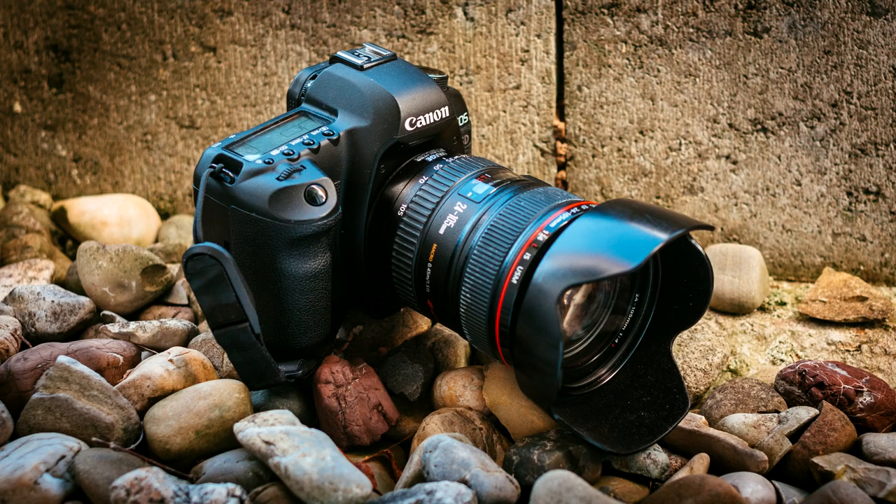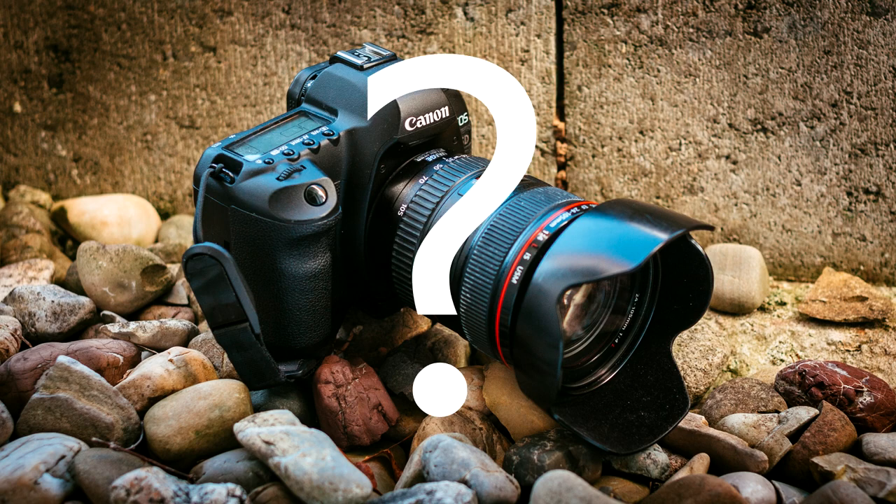But does this exclude the 5D from being a capable film camera? For professionals, yes. For vloggers who need reliable autofocus, definitely. For amateur movie makers like myself — well, judge for yourselves.